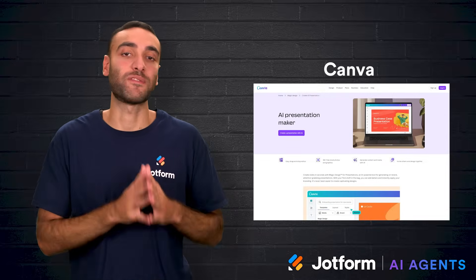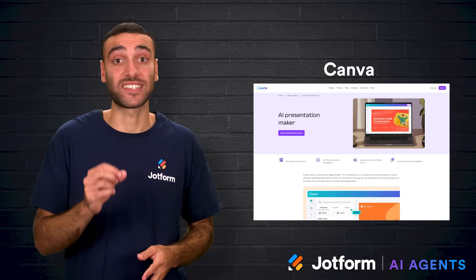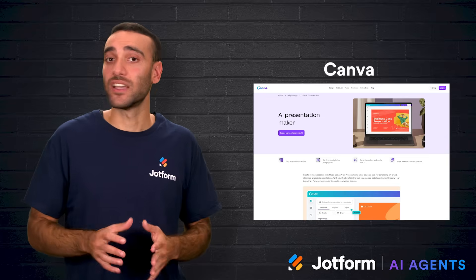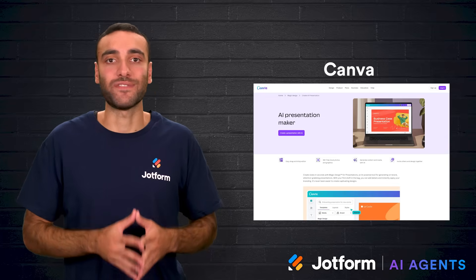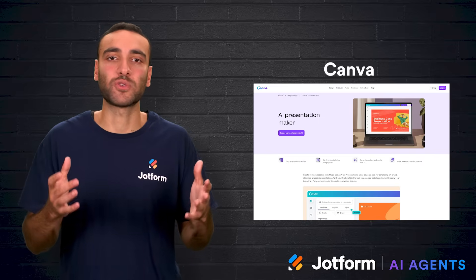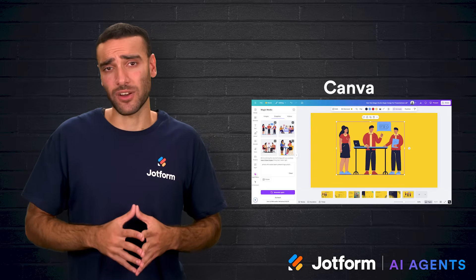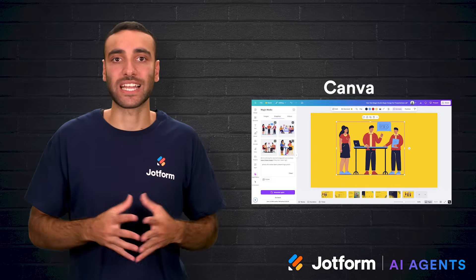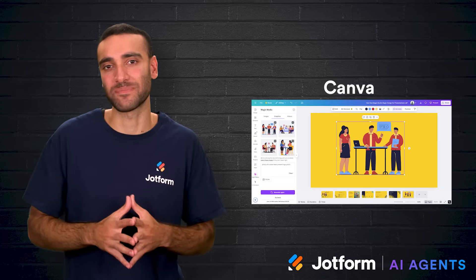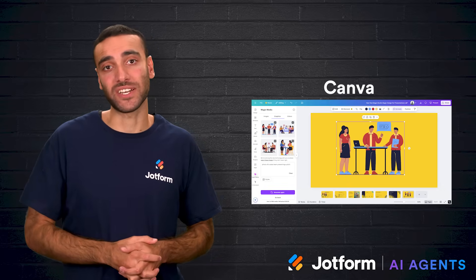Canva is another well-known name with a focus on branding and versatility. Its magic design feature allows users to generate slides that align with their established brand identity, making it easy to stay consistent. Canva also offers extensive design assets, from templates and icons to animation and videos, making it a good choice for organizations that want coordinated social media graphics, print materials, and videos as well. The downsides are that AI text generation can be hit or miss, often producing vague or irrelevant content, and images sometimes display common AI flaws. Still, Canva remains valuable for its range of design options and ability to keep all marketing materials visually aligned.